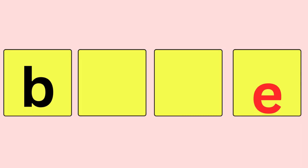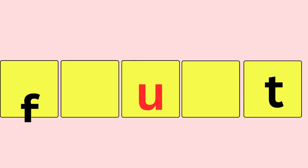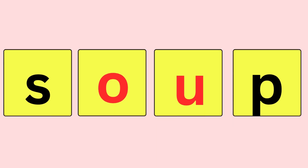Blue, B-L-U-E, blue. Fruit, F-R-U-I-T, fruit. Soup, S-O-U-P, soup.